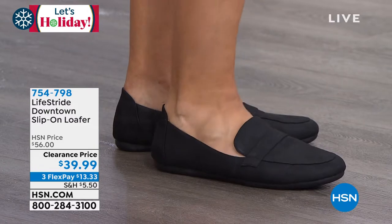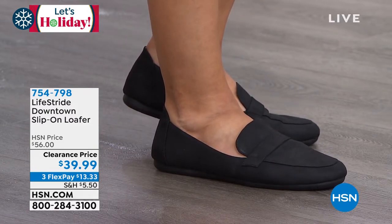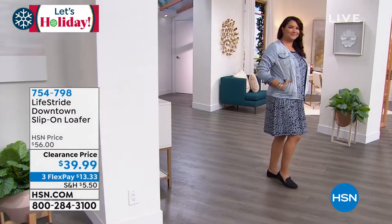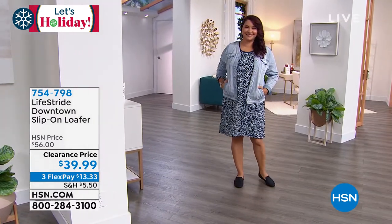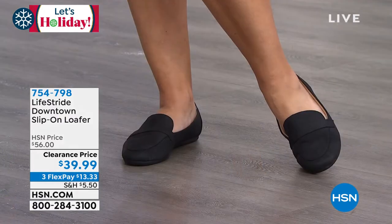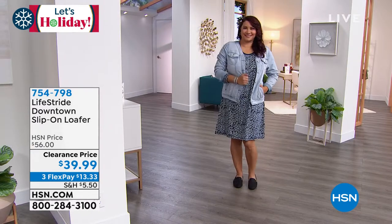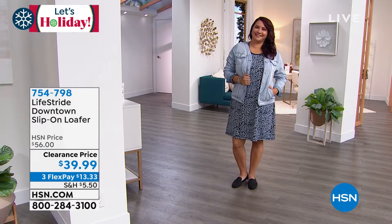On top of that, as you can see demonstrated, it's so flexible — this is going to keep you going all day. You can wear this to work. Talk about a fantastic traveling shoe, whether you're doing a road trip or hopping on a plane, especially for the holidays. This is going to be so easy to grab and go, stick in a tote bag, and you've got insane comfort technology inside that's just going to keep you moving and grooving all day.